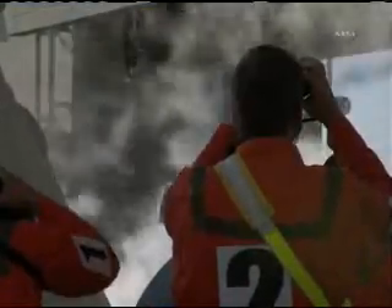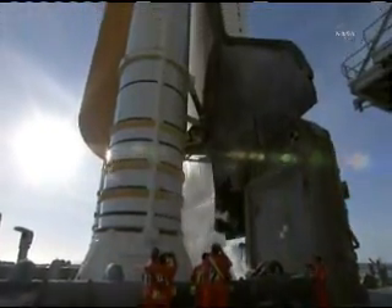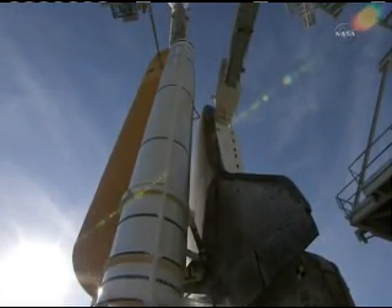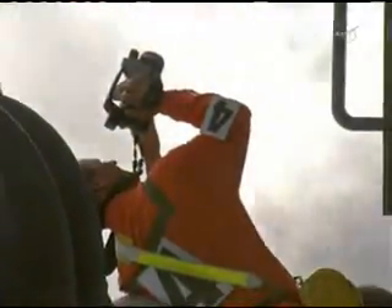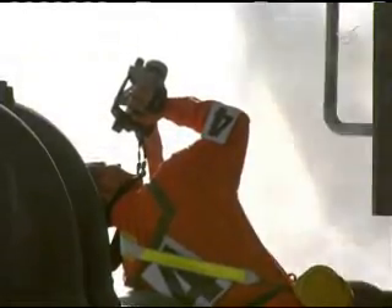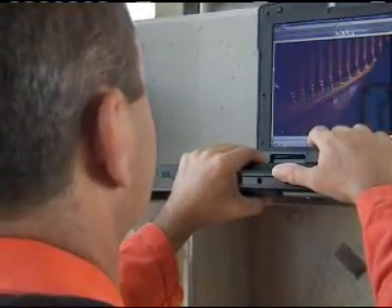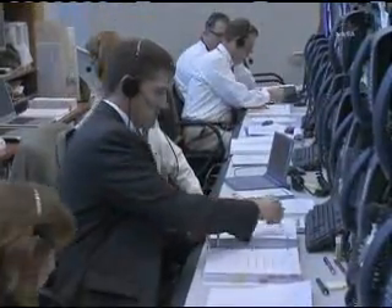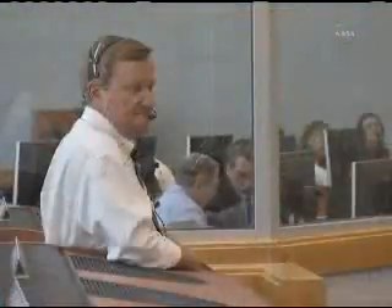Long before the main engines fire and the solid rocket boosters ignite, the entire shuttle stack has been thoroughly photographed and continually monitored by TV cameras as the countdown clock ticks down. Members of the final inspection team play a key role, providing imagery directly from the launch pad and analysis from the launch control center. The images taken are sent back to the LCC, where the mission management team and launch director can analyze them — particularly when a problem is identified.